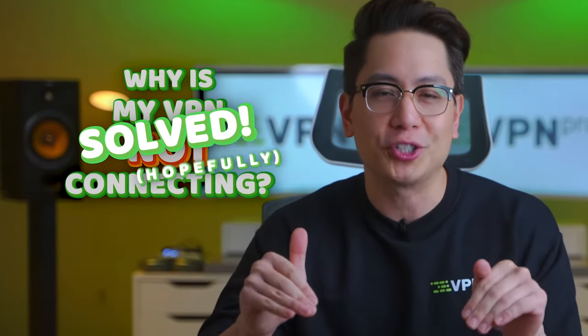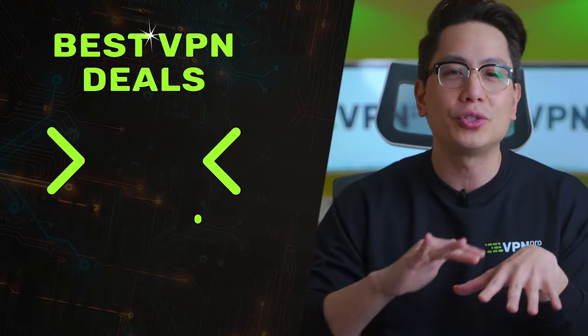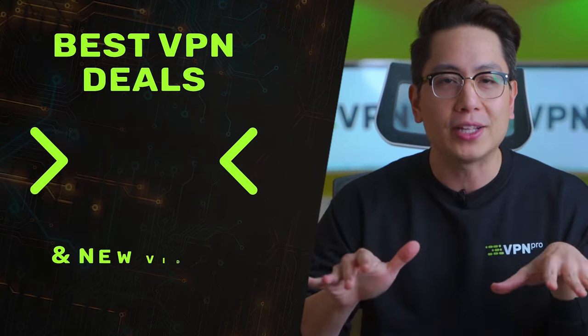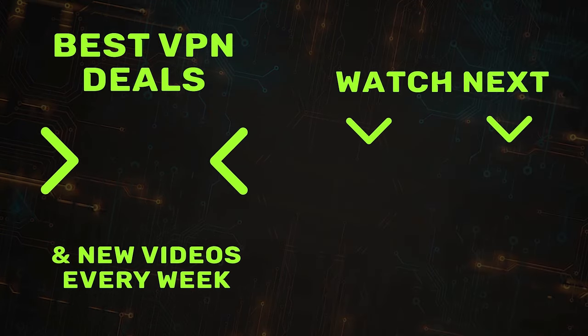I hope you found your answer to the why is my VPN not working question. A reliable provider should reduce and counter troubles by a mile, so check the best VPNs with great discounts in the description below. We'll see you next time.